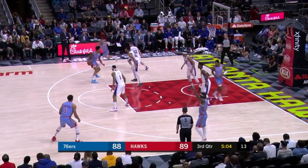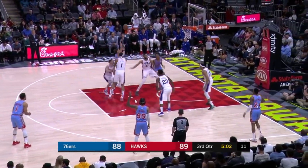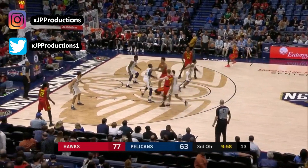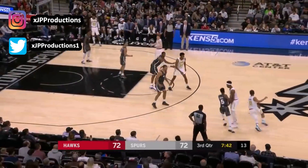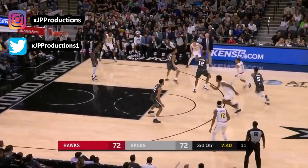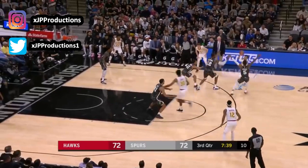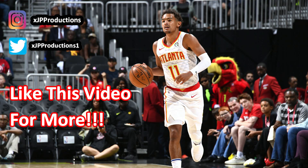What's good YouTube, it's your boy JP Productions and I'm back with another interactive challenge. Let's see if you can read the game like Trey. I'll show you a few seconds of a clip, then pause it at a crucial moment where the ball handler has to make a decision. I'll give you a few options — there's really no wrong answer, but the goal is to see if you can read the game like Trey.